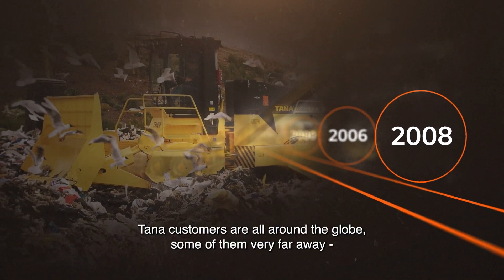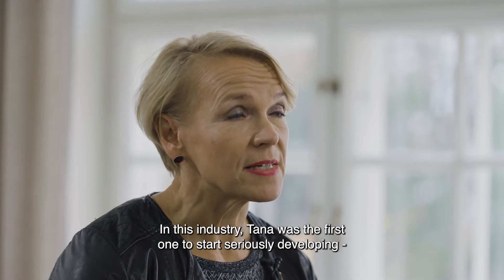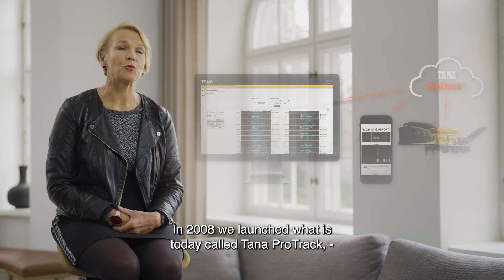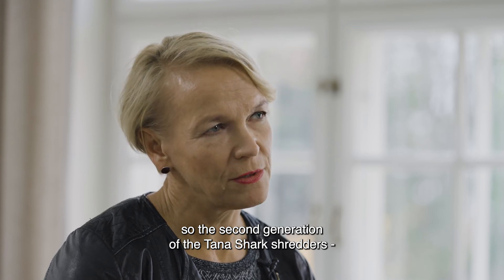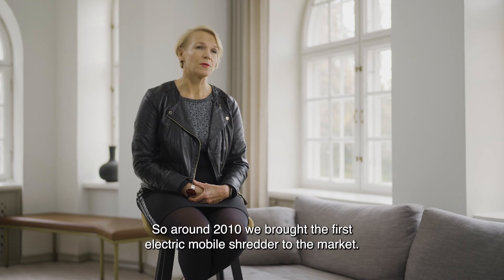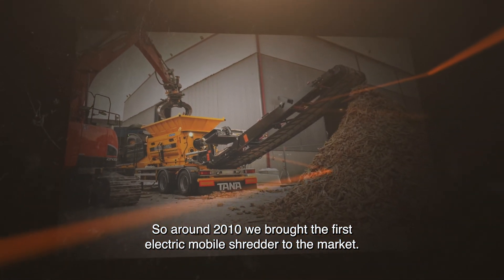Tana customers are all around the globe, some of them very far away from the local service provider. In this industry, Tana was the first to seriously develop digital solutions for its machines. In 2008 we launched what is today called Tana ProTrac, which is a remote access to the machine's control system. The second generation of Tana Shark shredders was equipped with Tana ProTrac, as were the landfill compactors, and ever since, all Tana machines have had this.